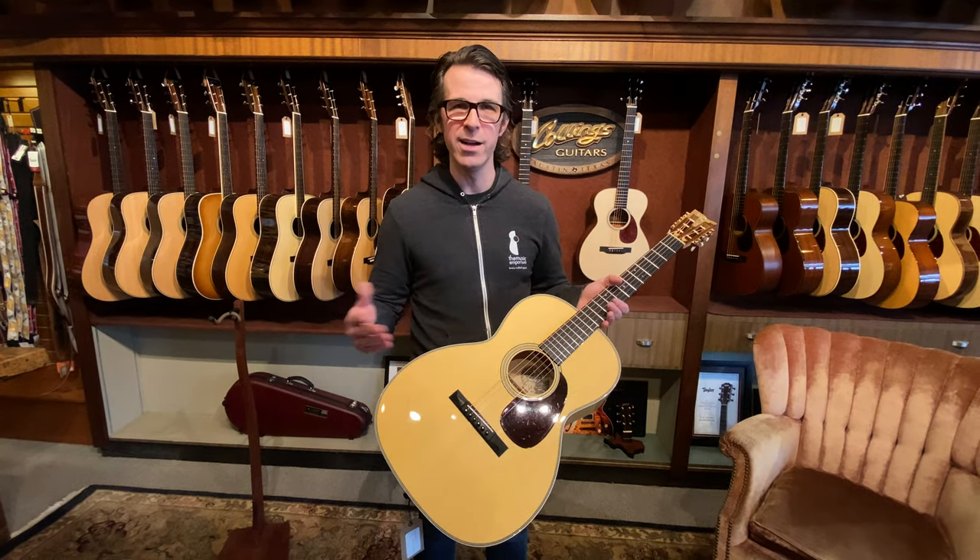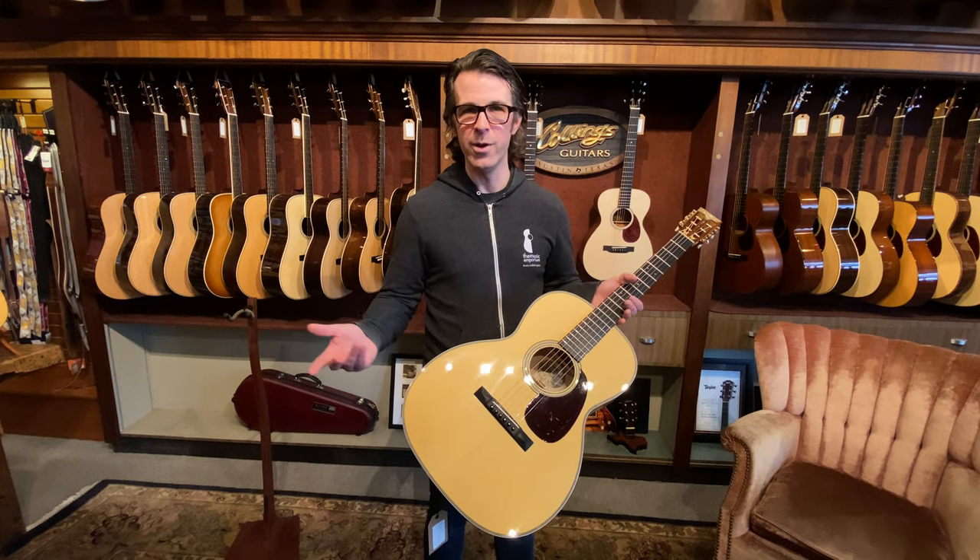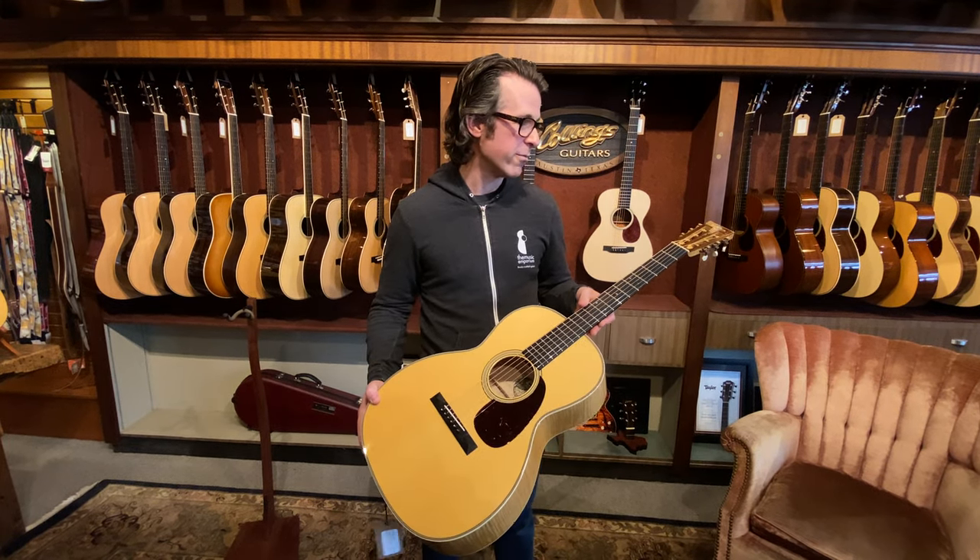They made one of like every body size — dreadnought, double O, triple O, OM, etc. This is the 12-fret triple O from that run.